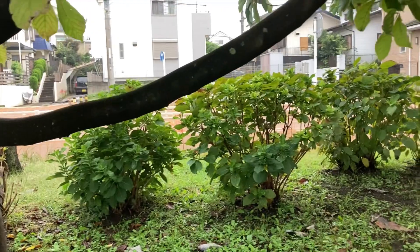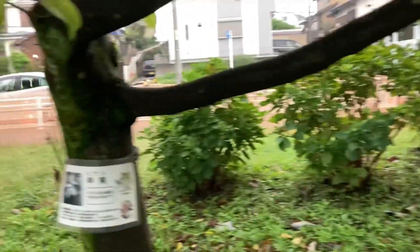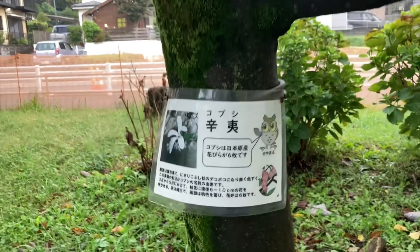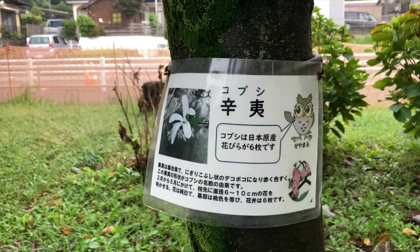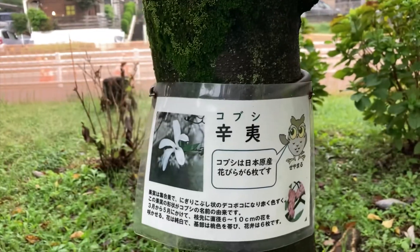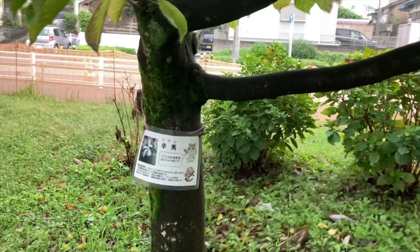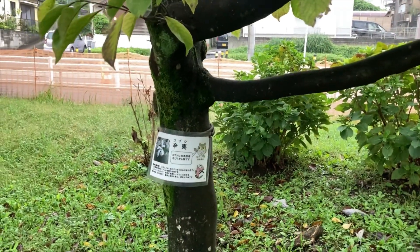Nice to see them out and about. And if you want to know about the trees, read this one. It's a kobushi. They explain what kind of flowers come out and a little explanation. Just one of those things in Japan — it's very Japanesey.